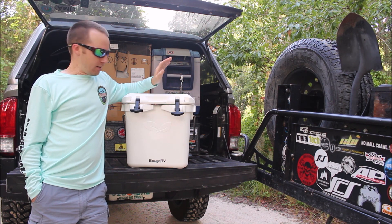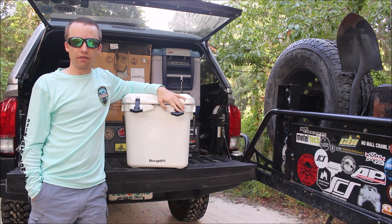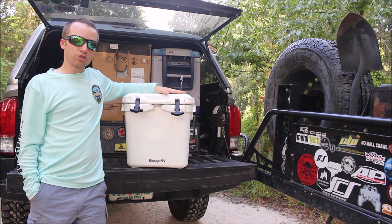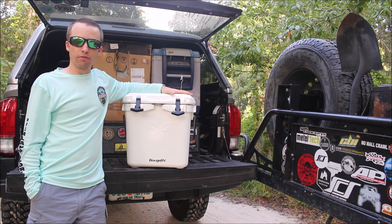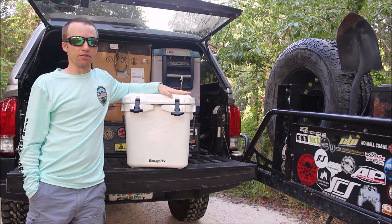I can attest to this cooler keeping ice for up to three days and keeping your drinks cold. This one's 20 quarts, which is the equivalent of holding like five gallons, and it says that it holds 30 cans plus ice. So that's pretty impressive.